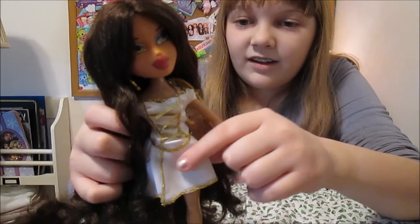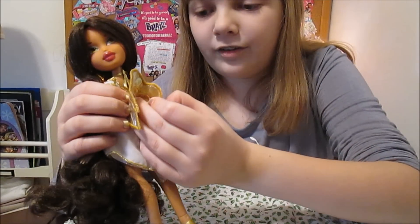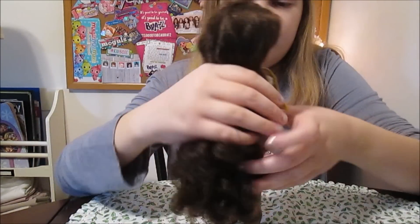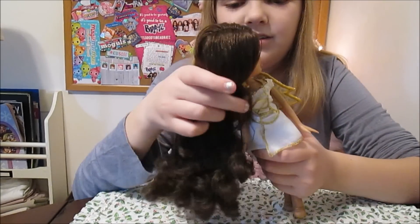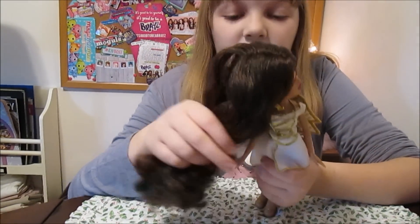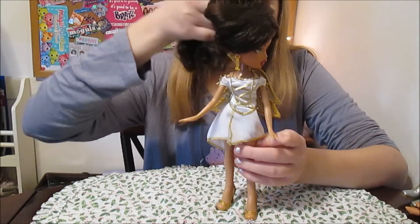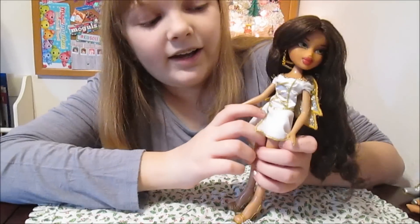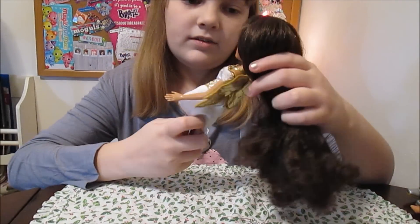She's got her angel dress, and the wings are actually attached to the dress — they're part of it. They don't come off, no velcro or anything, they're stuck on there. But that's okay, they're cute. And they're not like real crazy big or anything — they're not huge, so that's good. Her dress is white and has lace up and down the front, and it ties in the back on the top. It's a really pretty dress.